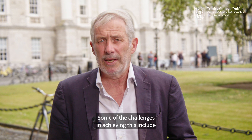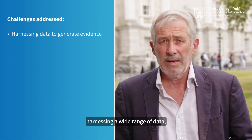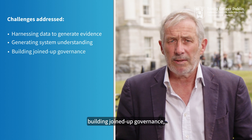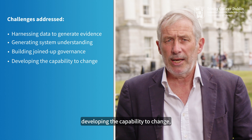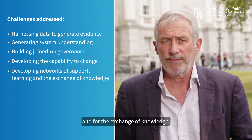Some of the challenges in achieving this include harnessing a wide range of data, generating a system level understanding, building joined up governance, developing the capability to change, and developing networks of support and learning and for the exchange of knowledge.